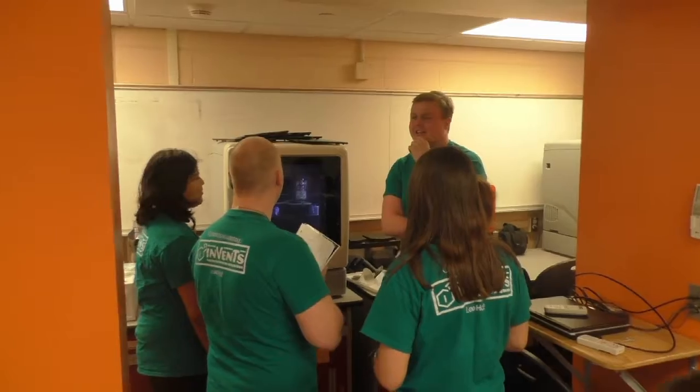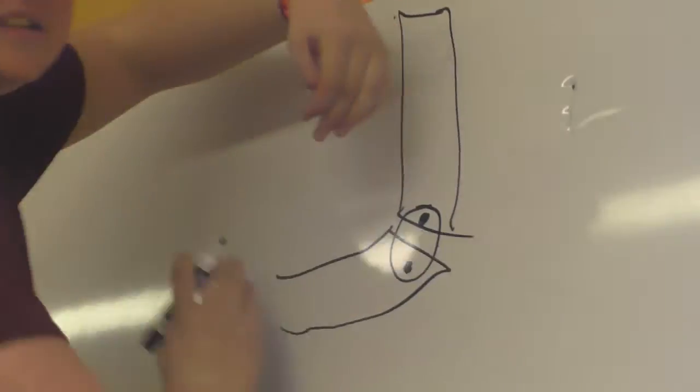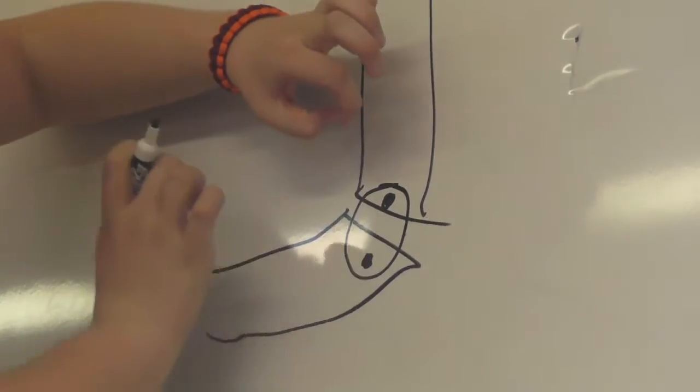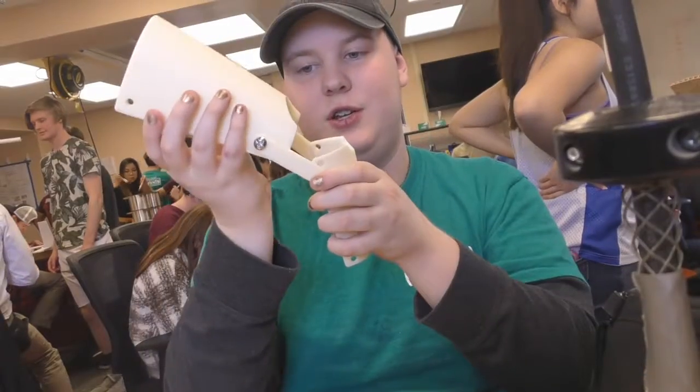Once we had these pieces, the next step was figuring out how to connect the two. The solution came in the form of a hinge system. An advantage of this system is that it maximizes the range of motion for the dog. After adding the foam and straps, the brace was done.